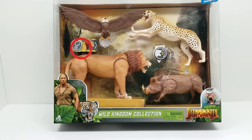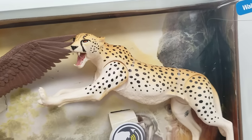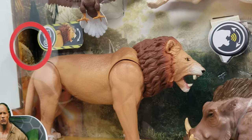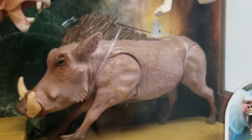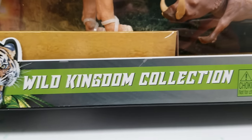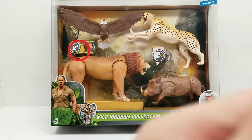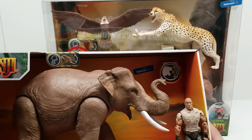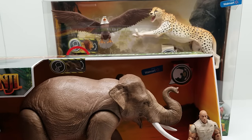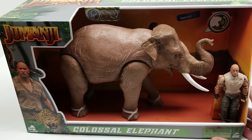The special pack right here has four figures — what appears to be an evil cheetah, the same lion, and a warthog like Pumbaa — it's a Wild Kingdom Collection. So what do you say we dive in and get started? We definitely want to start with one of the Dwayne the Rock Johnson sets. Let's do the elephant one — let's just dive right in!